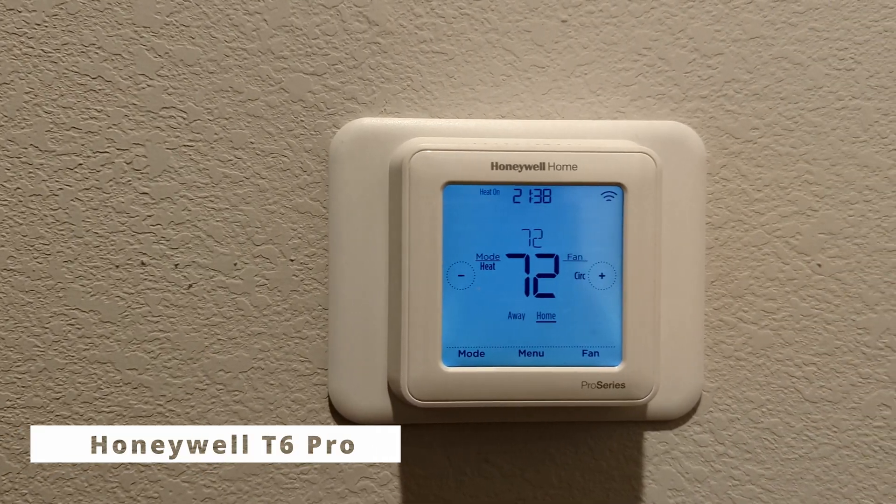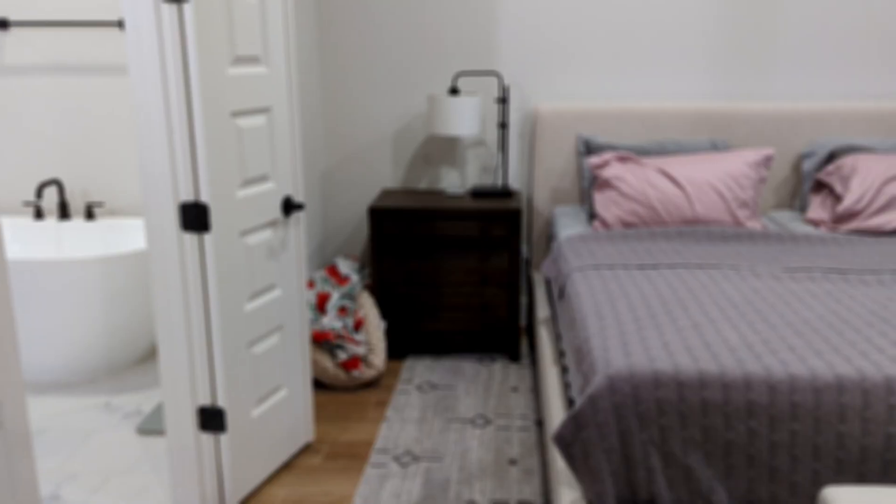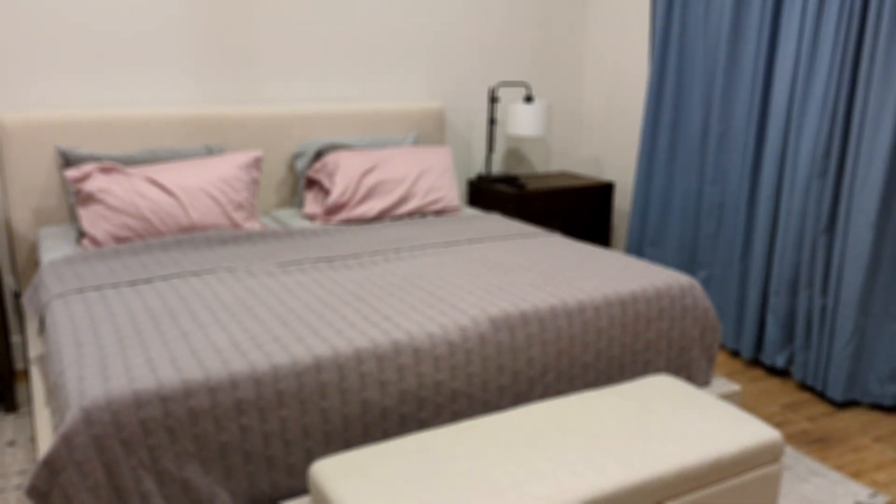The next cool spot is the hallway, which houses the Honeywell T6 Pro Series Z-Wave thermostat. This came with the house, which was a really nice surprise — it was Z-Wave out of the box, which I wasn't expecting.